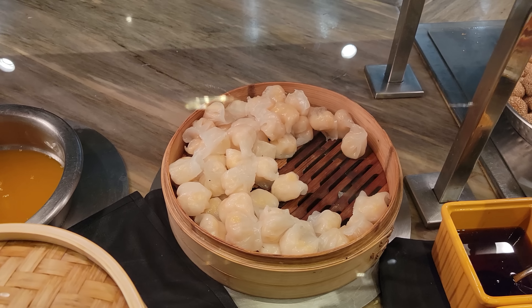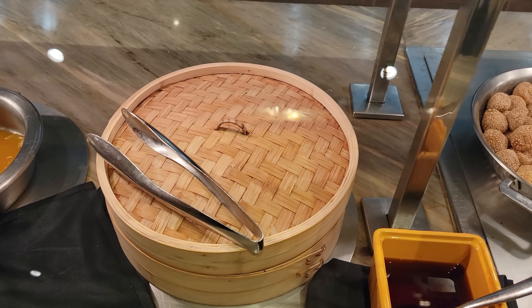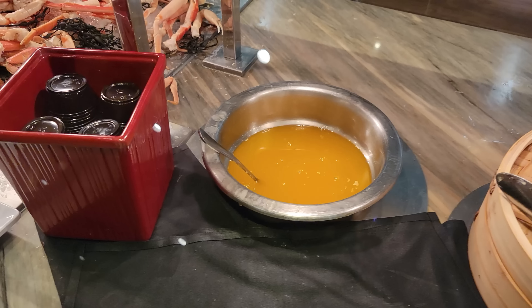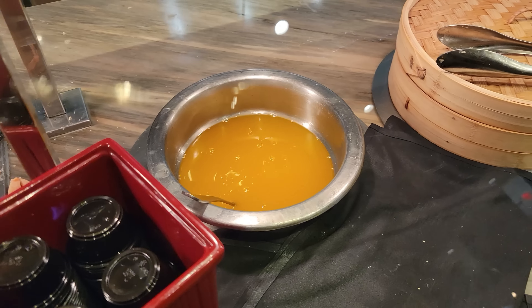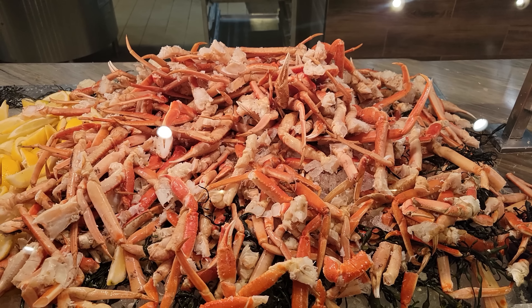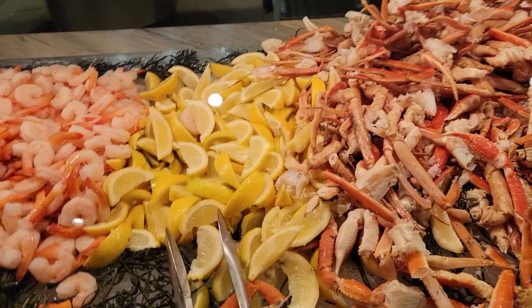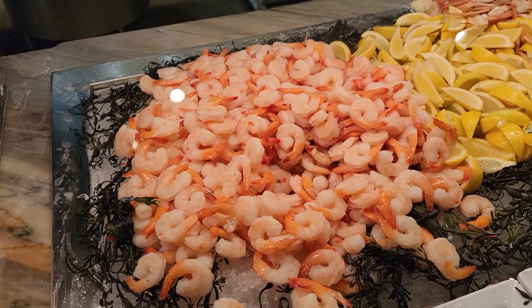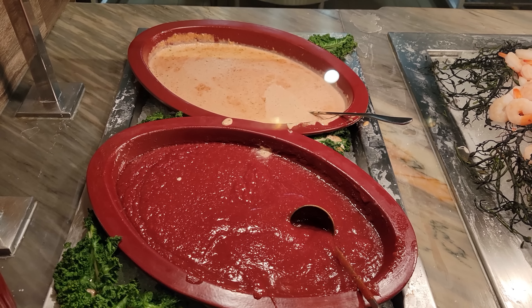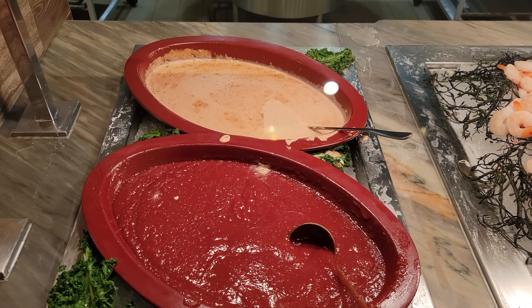Some shrimp har gow over here — that's pretty good. That is next to some drawn butter. Then we've got the premium stuff: some snow crab legs — looks very good — next to that is some lemons, as well as your shrimp cocktail, and two different types of sauces: a cocktail sauce and a red tartar sauce.